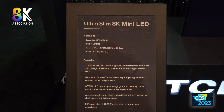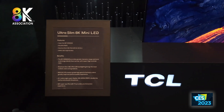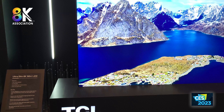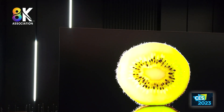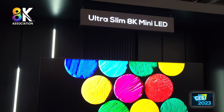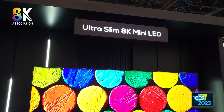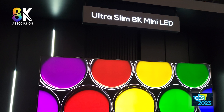This also depends on the market it's going to. For the EU market, it will get about 3,500 zones, but for the U.S. market, it will probably get around 2,000 plus — though that has not been decided. It is the OD-0 technology that they introduced a little while back, where the mini-LEDs are glued directly onto the glass, making it super thin.